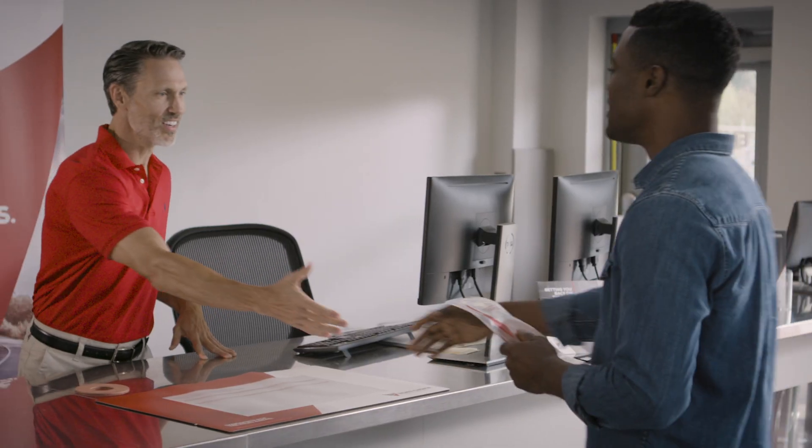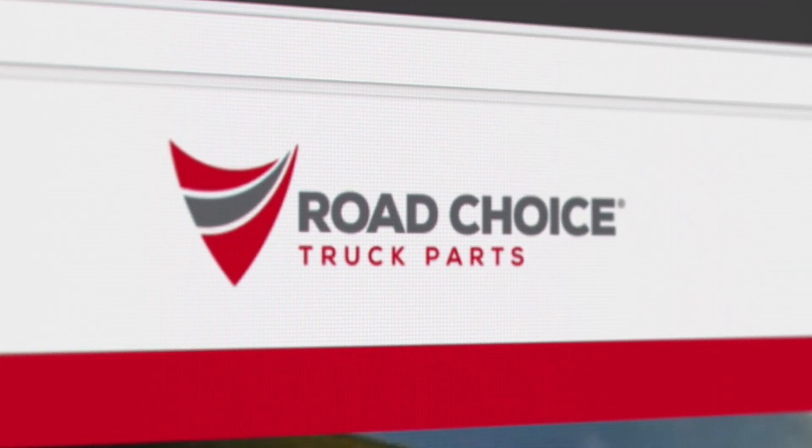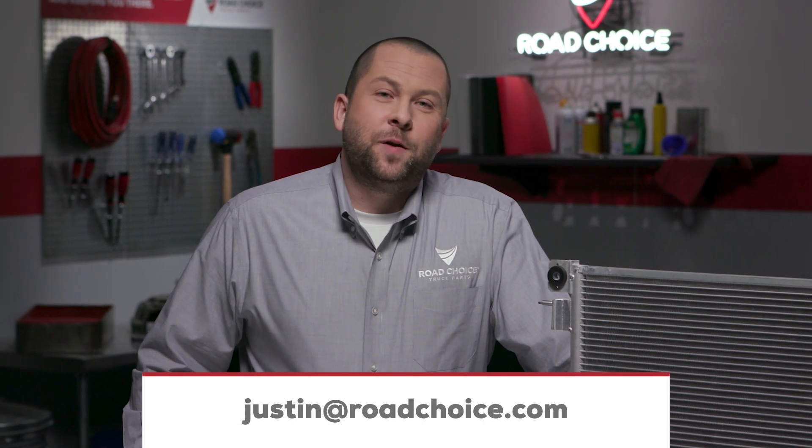To learn more, visit your nearest Road Choice parts counter and check out our products, catalogs, and videos at roadchoice.com. If you have questions, send me an email at justin@roadchoice.com and I'll get you an answer.